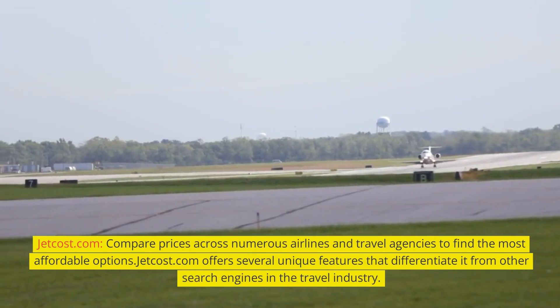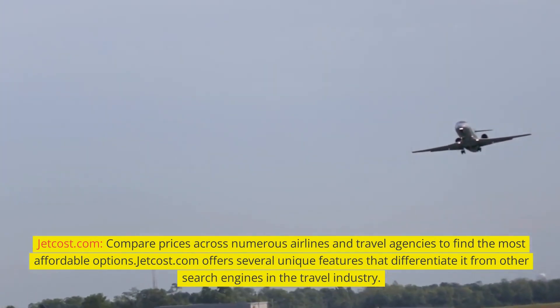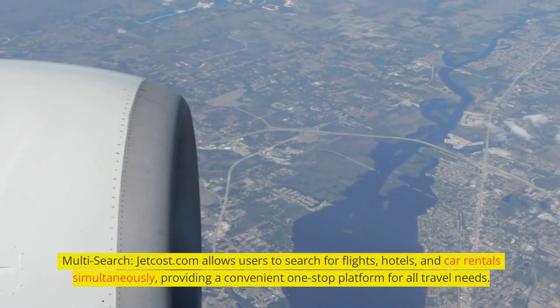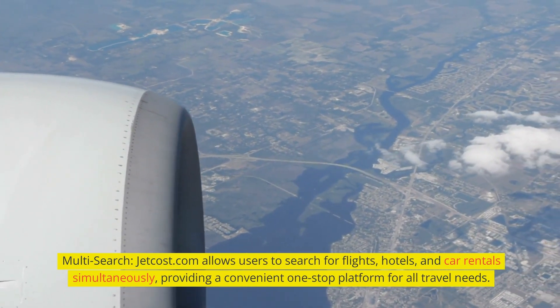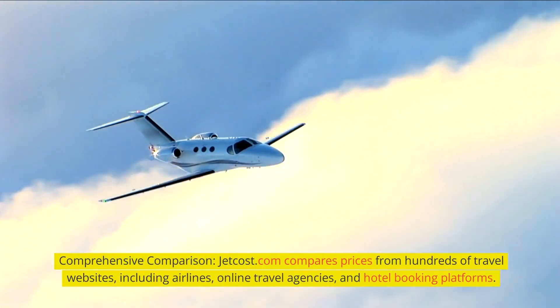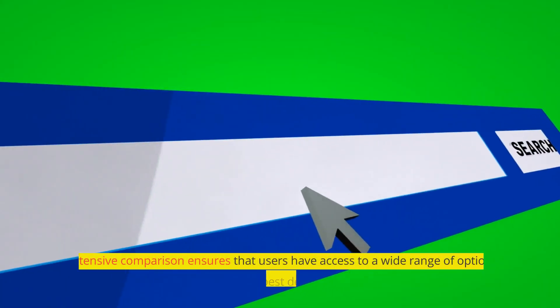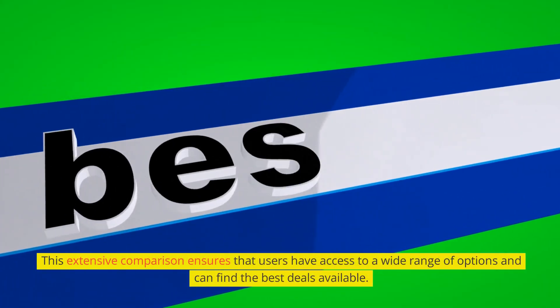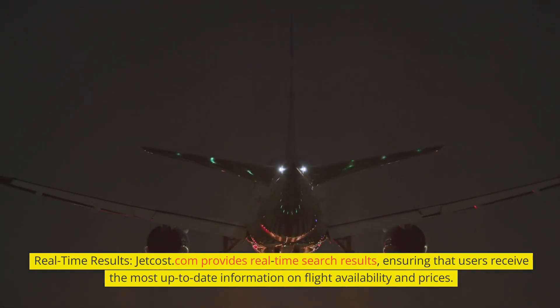Jetcost.com — compare prices across numerous airlines and travel agencies to find the most affordable options. Jetcost.com offers several unique features, including multi-search, which allows users to search for flights, hotels, and car rentals simultaneously, providing a convenient one-stop platform for all travel needs. Jetcost.com also compares prices from hundreds of travel websites, including airlines, online travel agencies, and hotel booking platforms, ensuring access to a wide range of options. Additionally, it provides real-time search results, ensuring users receive the most up-to-date information on flight availability and prices.